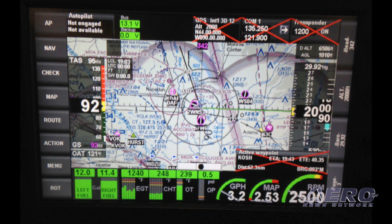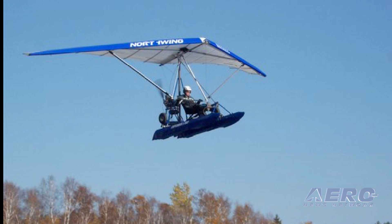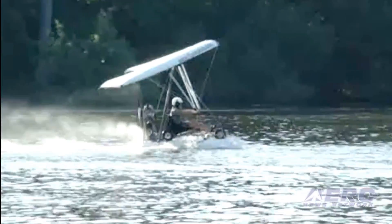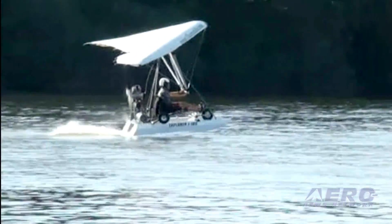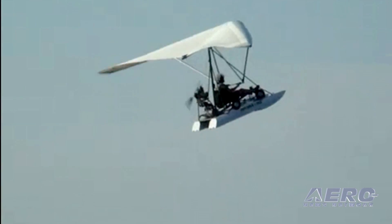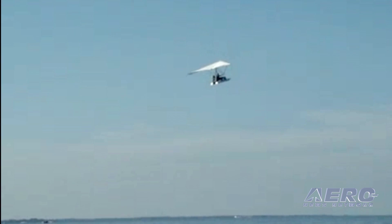Last, and perhaps our most exciting announcement for 2016, is the official production release of the single-seat model of our aircraft, the Explorer 103. The Explorer is a Part 103 ultralight with all of the same amphibious functionality as the Signet, without the legal requirements of a pilot's license or medical examination. Flight training is certainly still required, but the Explorer can be operated with considerably less investment than a private pilot's license or even a sport pilot's license requires.